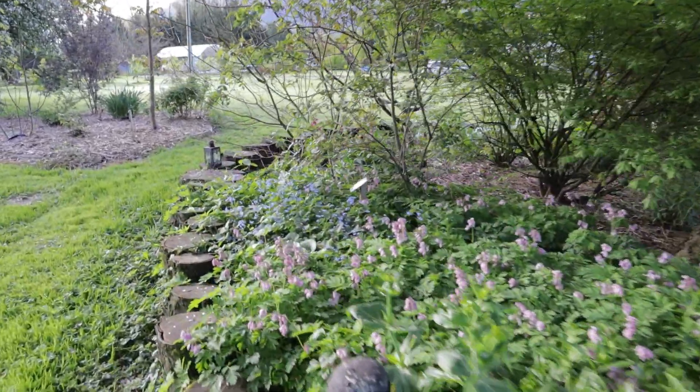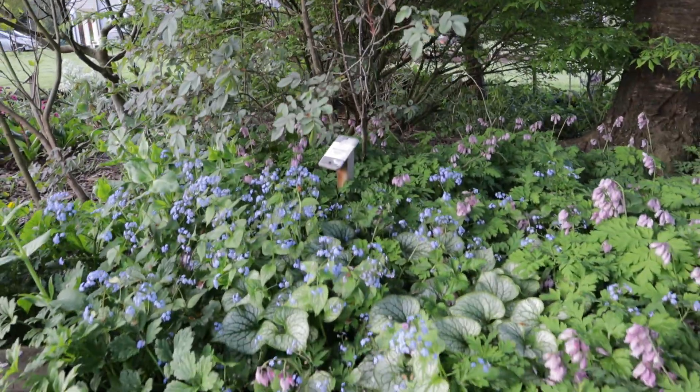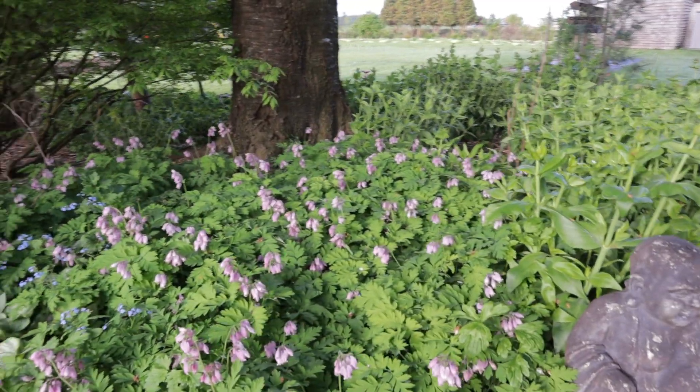This patch over here I have some more of that Brunnera with the heart-shaped leaves and the forget-me-not flowers, and then over to the right here I have some of the native Dicentra.